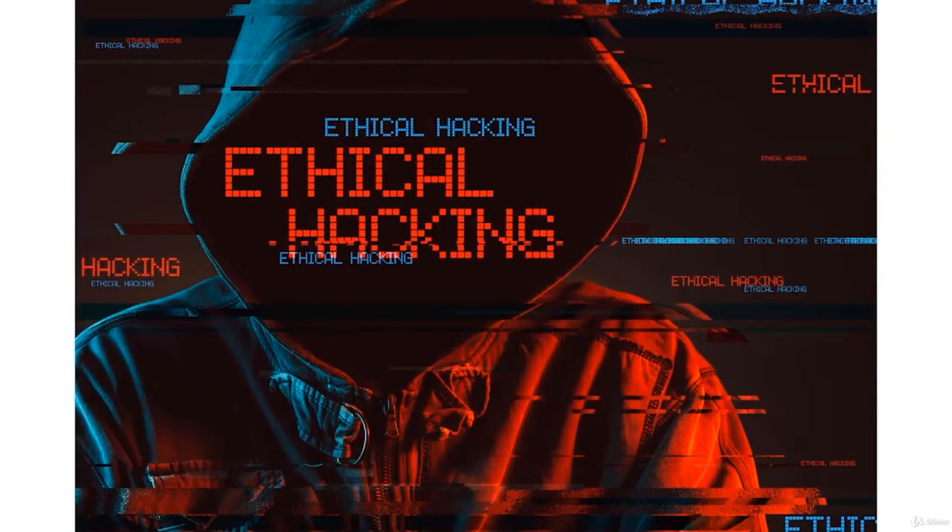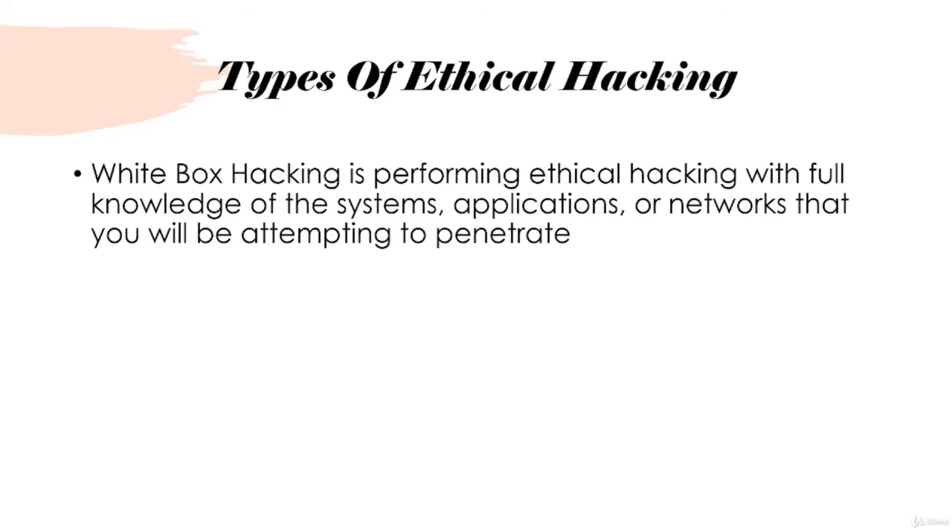Let's talk about the three different types of ethical hacking. The first one is white box hacking. This is when you conduct ethical hacking with full knowledge of the systems, applications, or networks you'll be attempting to penetrate. You'll know exact IP addresses and specifics about the application or network — you know where to look and where some vulnerabilities might be. White box is essentially full disclosure.